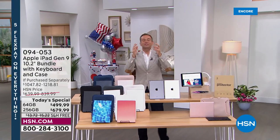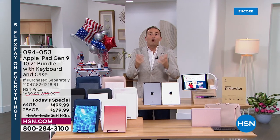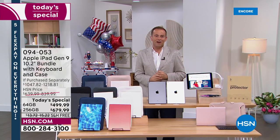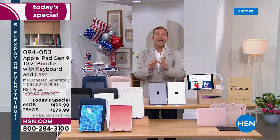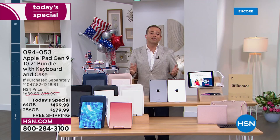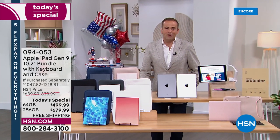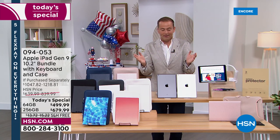We're so excited to bring Apple to you so we can have more fun, we can get more done, and we can do it on the latest generation — the ninth generation Apple iPad. It's here with our biggest offering ever. With many retailers out of stock or offering extended delivery times, we've got these in stock ready to go right now for you or anybody in the family.